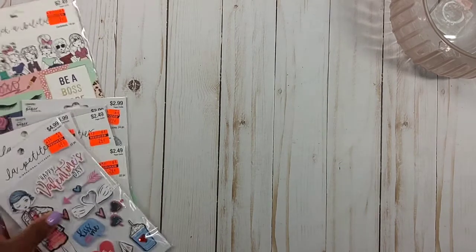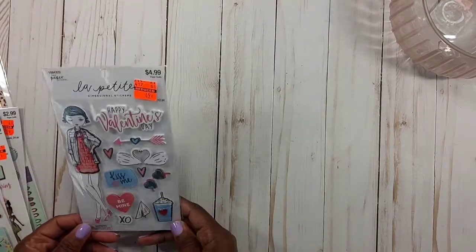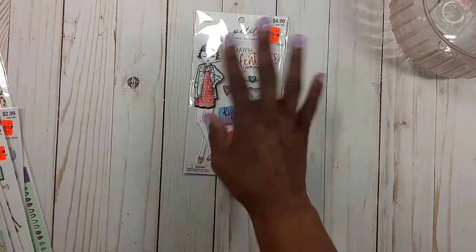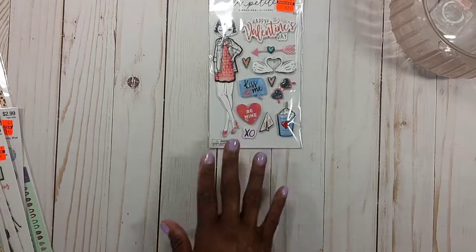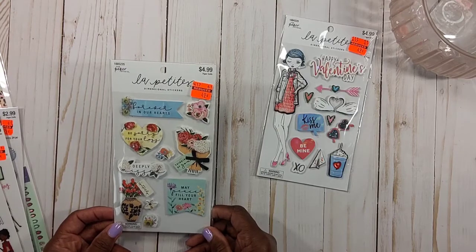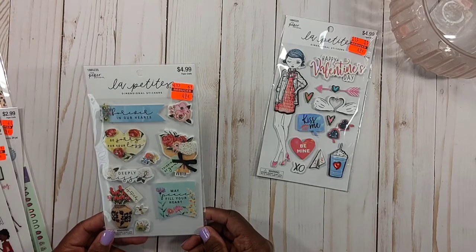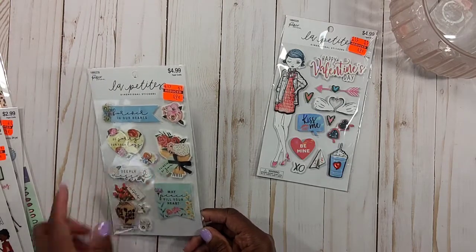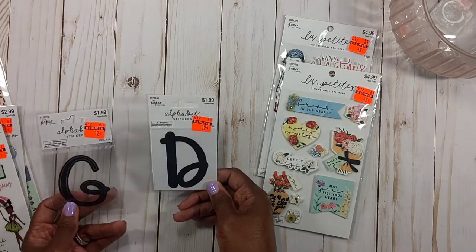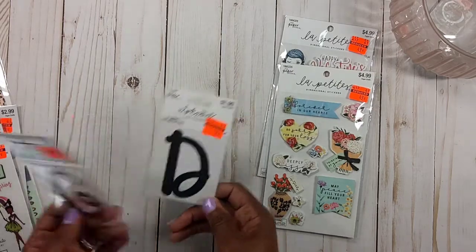I went back to the sticker aisle. I got this Happy Valentine's Day — regularly $4.99, got it for 49 cents. You can use this not just for Valentine's Day but in any of your creations. This dimensional one was also $4.99, now 49 cents — really pretty, I think it would look great on little three-by-three cards. I also picked up some initial stickers for me and my husband — 19 cents each — for a separate project I'm working on.